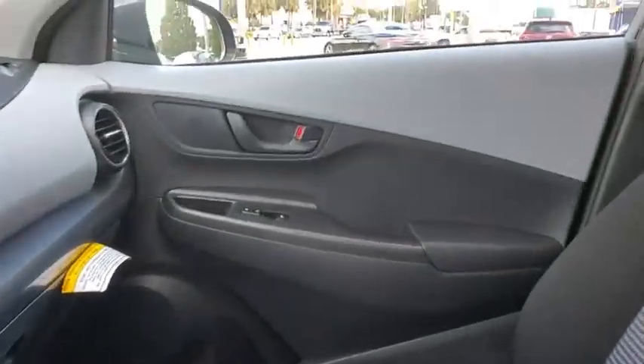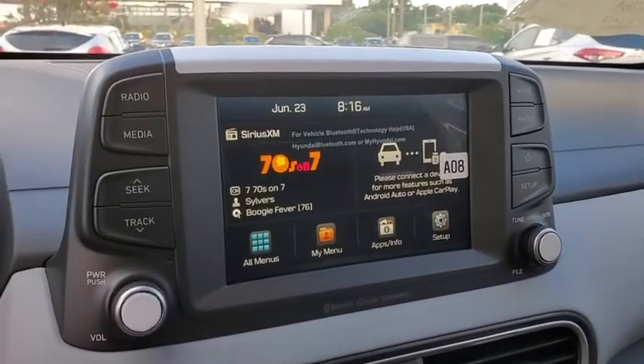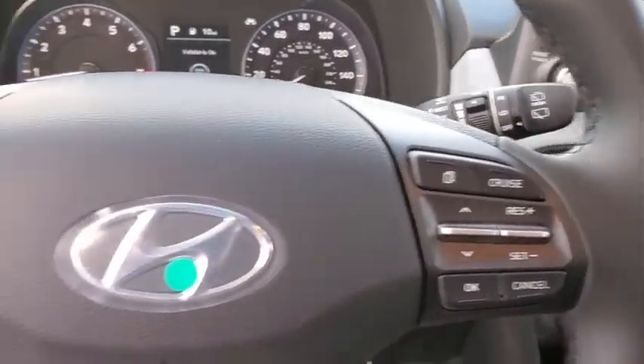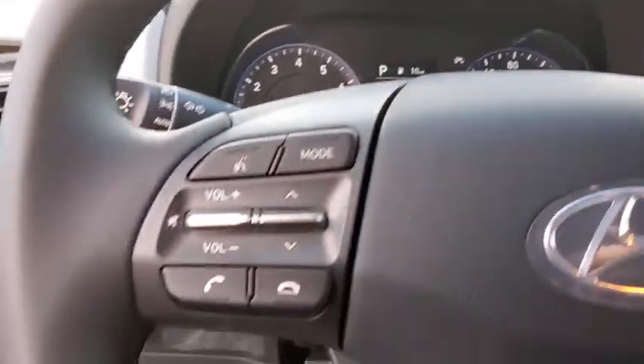Rear window defroster, security system, power windows, panic alarm, overhead console, cargo organizer, remote keyless entry, carpeted floor mats, tachometer, cargo net.